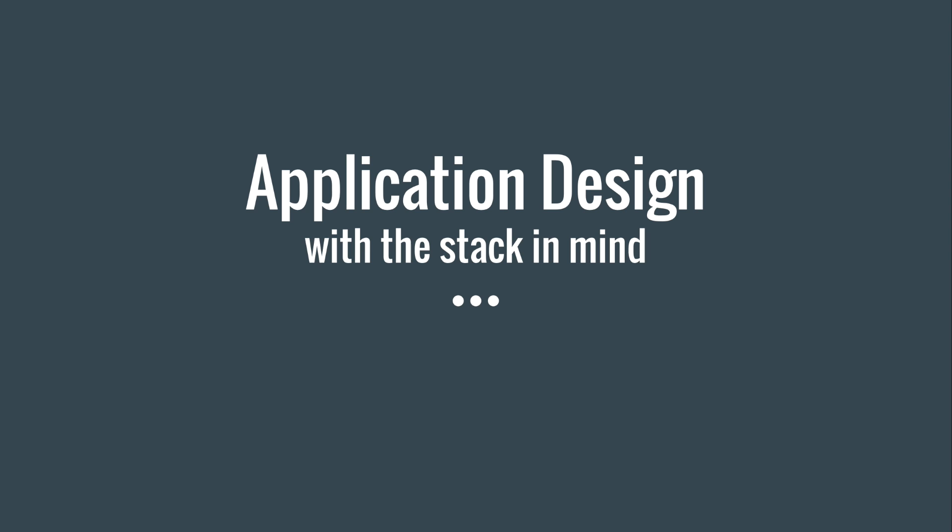A couple years into my career, Rails came out. Before that, we really had to piece things together and every project you went to was completely different. Rails brought this idea of making it really easy to do the right thing and really hard to do the wrong thing. From a design perspective that was very good, but also just from getting going — zero to blog in 15 minutes — that was amazing.